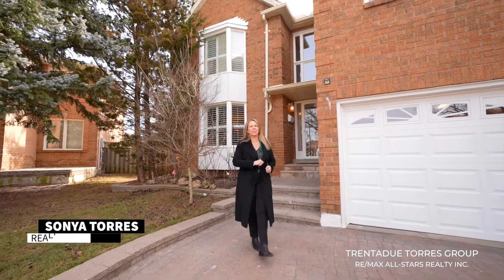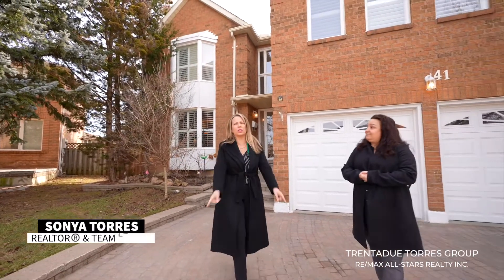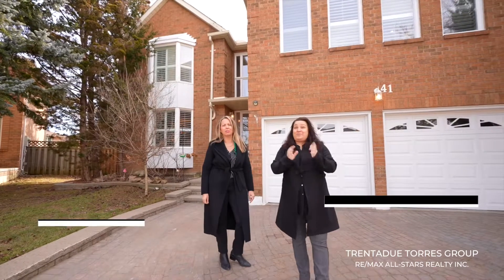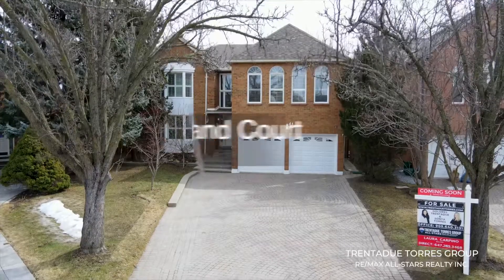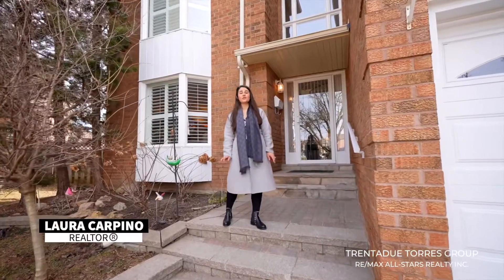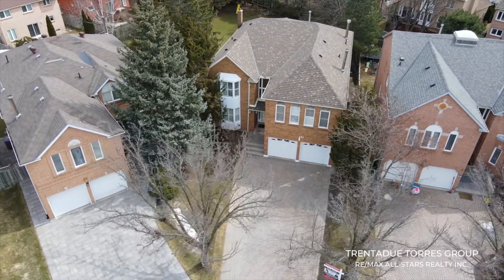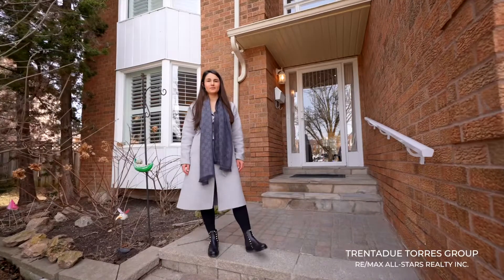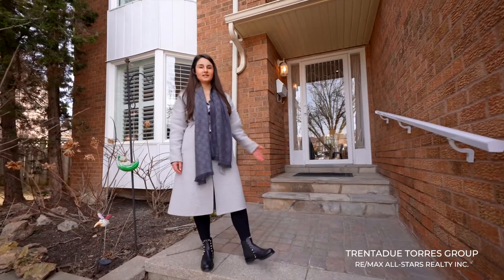Hi everyone, today we're excited to present to you a stunning home on a quiet court situated in one of the largest lots in the whole entire neighbourhood. Welcome to 41 Westmoreland Court, ideally located in the mature community of Unionville. This beautifully upgraded home features over 3,800 square feet above grade with four bedrooms and five bathrooms, plus a finished walkout basement with an additional two bedrooms and bathroom. Come on in and take a tour.